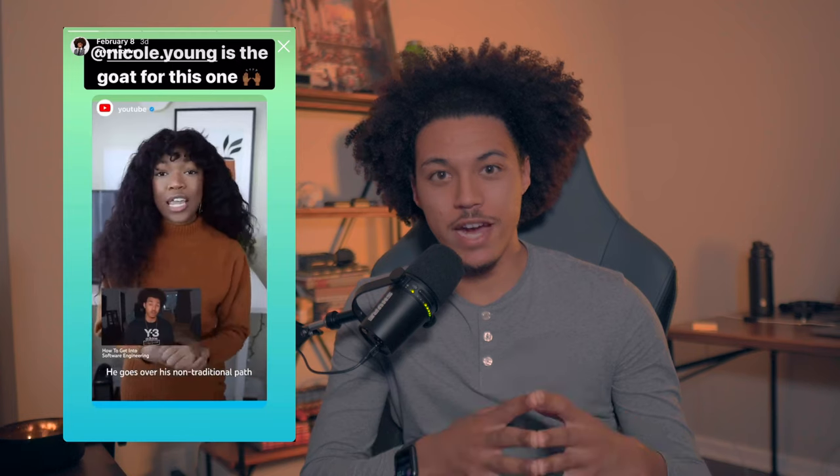Thank you guys for watching, I really appreciate it. Shout out to Nicole — I'm linking your channel in the description. You shouted me out on YouTube Stories today and it really meant a lot and lit a fire in me to finish scripting this video and the rest of the series. If you want to see another Black woman in tech who's really grinding and making it work, go check out Nicole's channel in the description below. I'll catch you guys in part two.